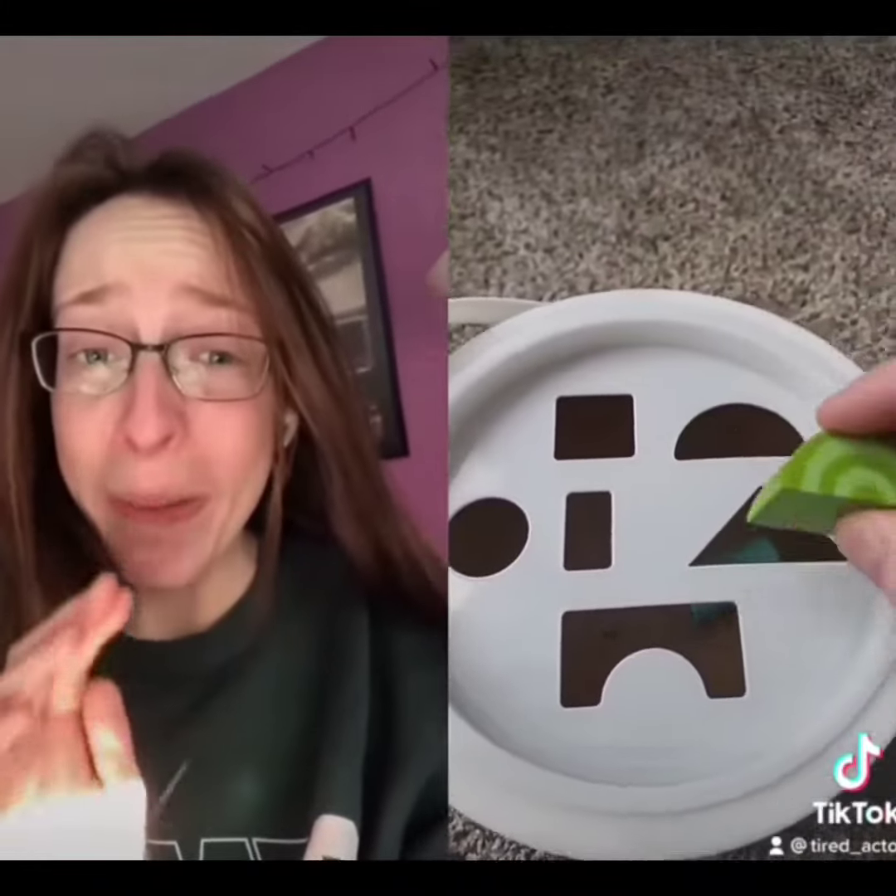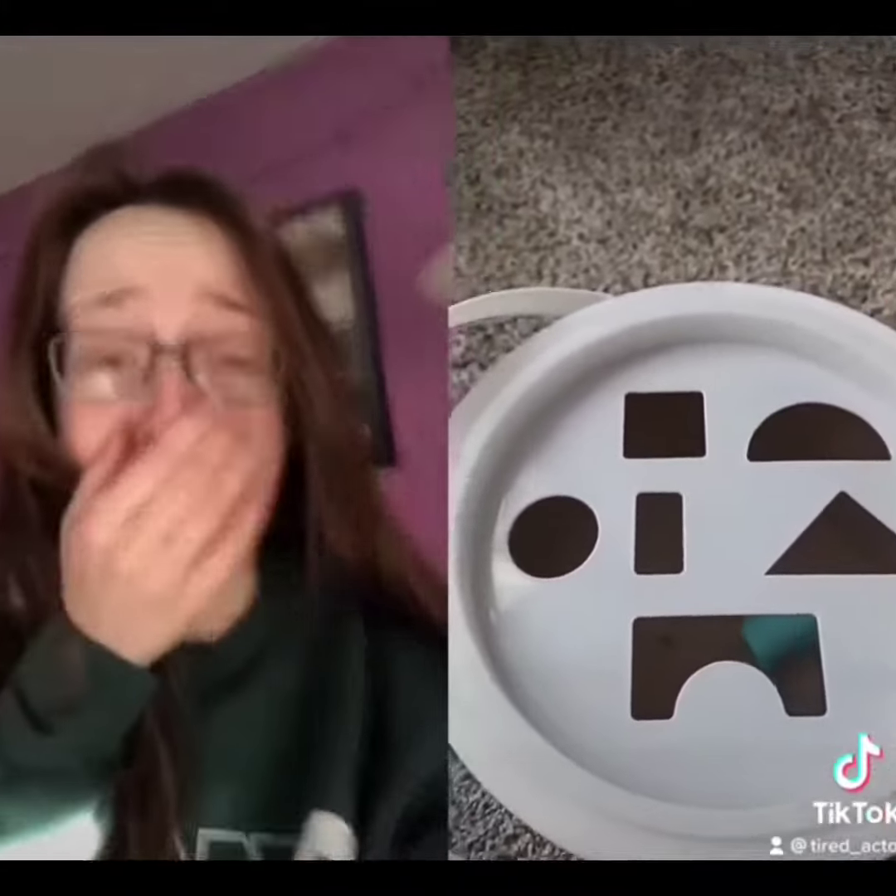We also have a semicircle. The semicircle — do you see a hole that would fit the semicircle? That's right, it's a semicircle. There's a thin rectangle — that goes in the thin rectangle hole. Oh my God.